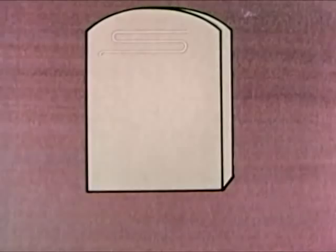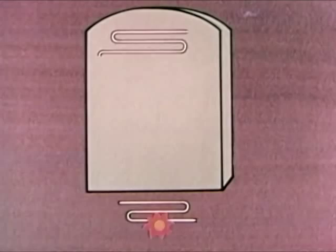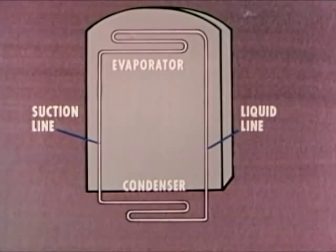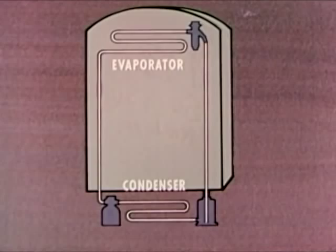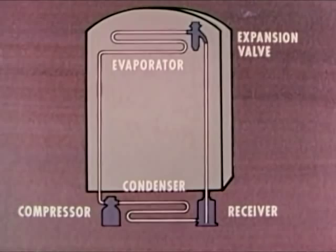To do this, a refrigerator uses a unit inside the box that takes up heat and a unit outside the box that gets rid of it. These units are called the evaporator and the condenser. They are tied together by connecting lines, referred to as the suction line and the liquid line. Also in the system are the compressor, which is a pump, the expansion valve, and in many systems, the receiver, a kind of storage tank.